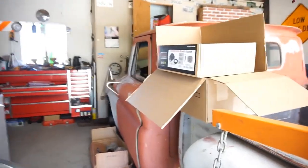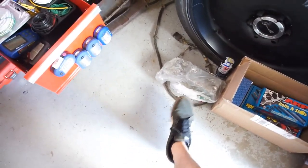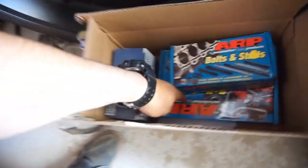These boxes are basically trash now because that part's installed. I got all my Cummins parts: pistons, bearings, oil pan, more bearings, ARP bolts, studs, oil pump, oil cooler. I do have some ARP rod bolts coming — they shipped them out today, and the guy called me to confirm.